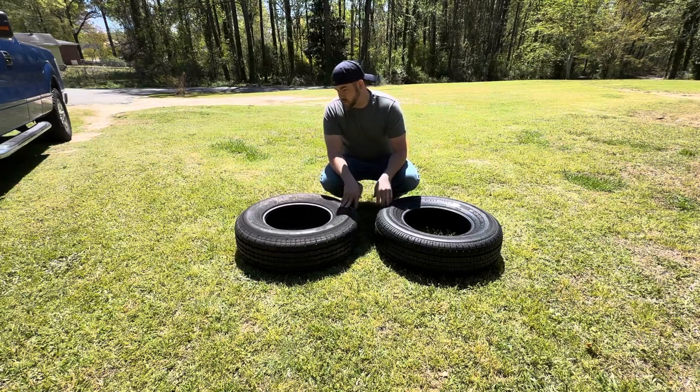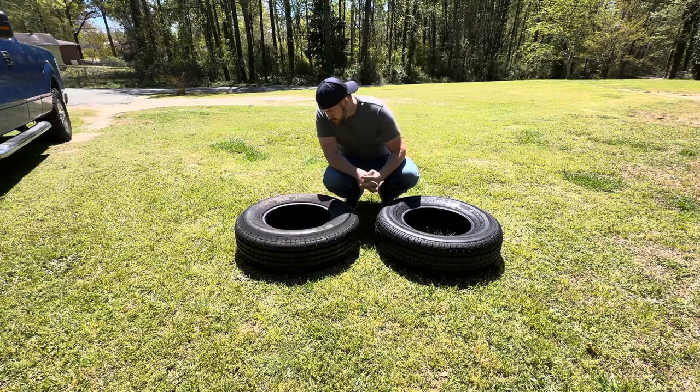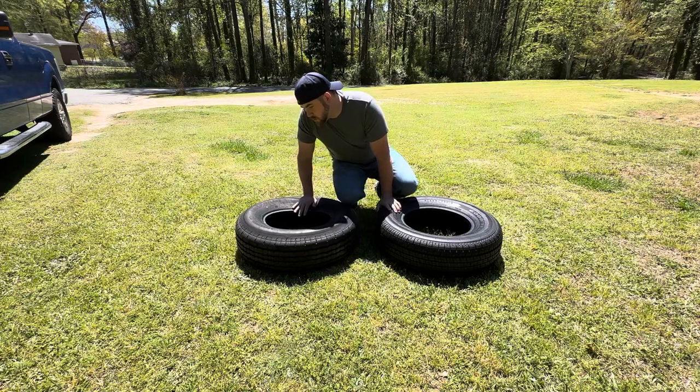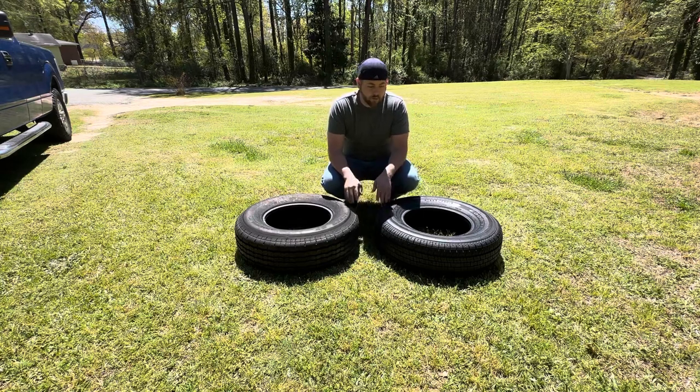The brand is Westlake, size ST-225-75R15. They have a load rating of 117 to 112L, so the speed rating is about 75 miles per hour, or 120 kilometers an hour.